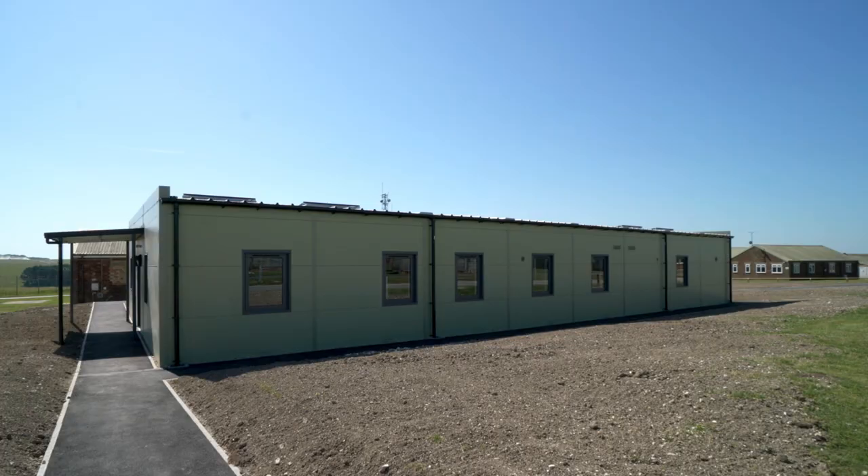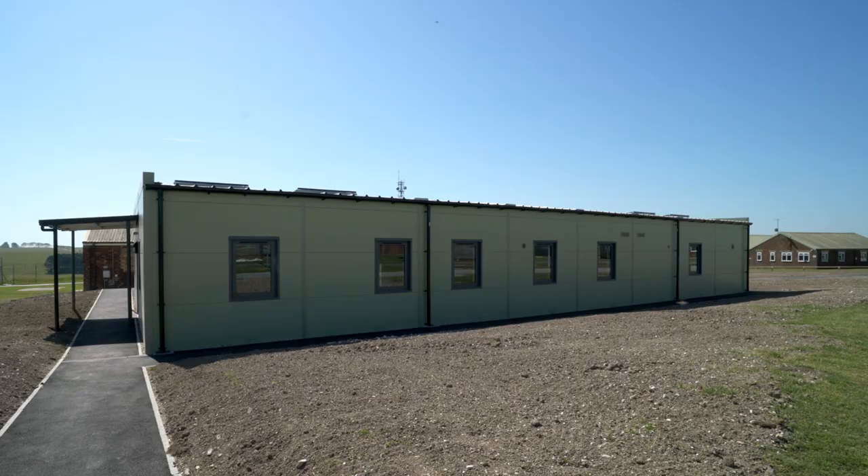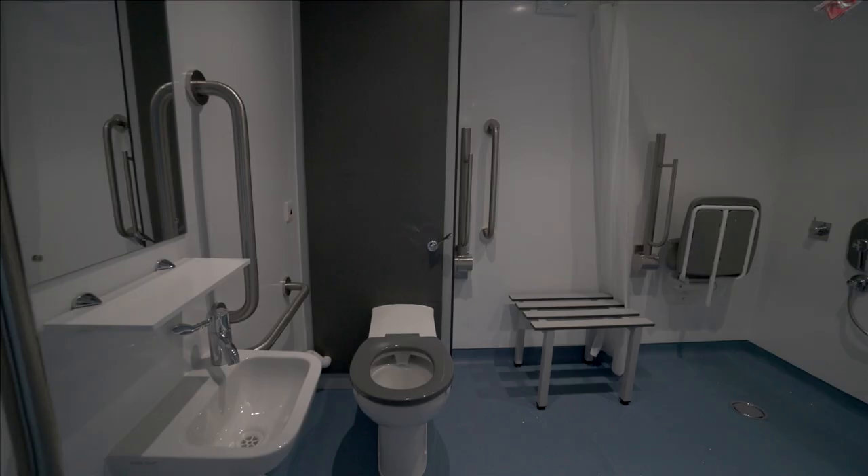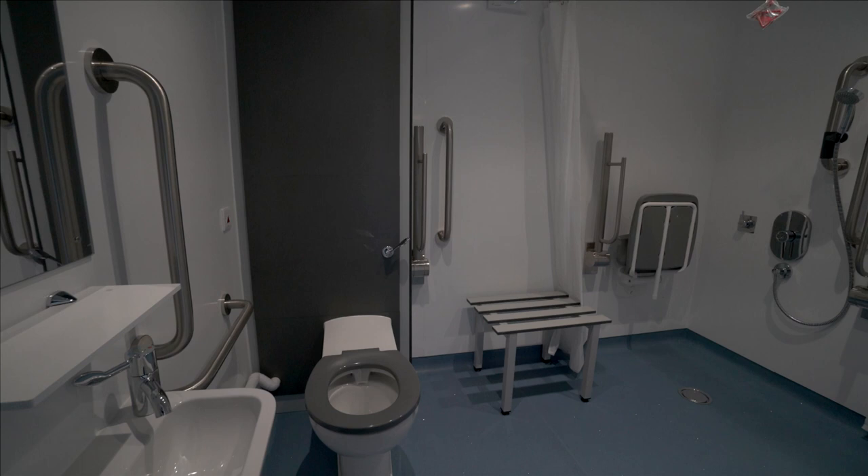The building behind us today we built in our factory. It took us 10 weeks to build it in the factory, but then we actually dropped the building — that took a day. In total we're on site for nine weeks from start to finish, and that includes from a greenfield site to actual handover.